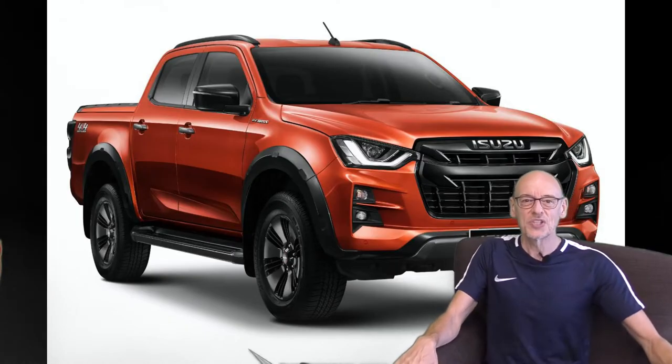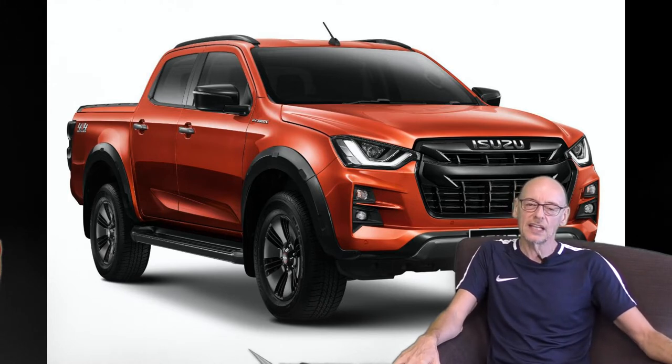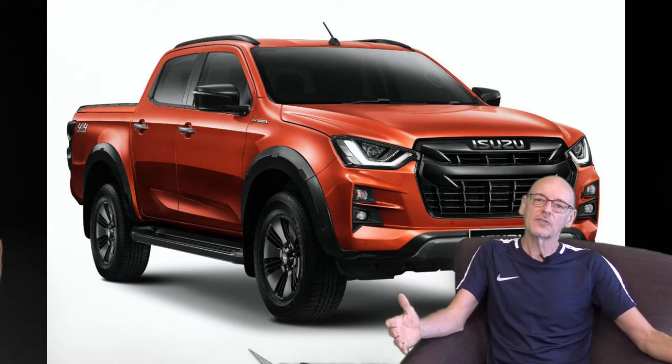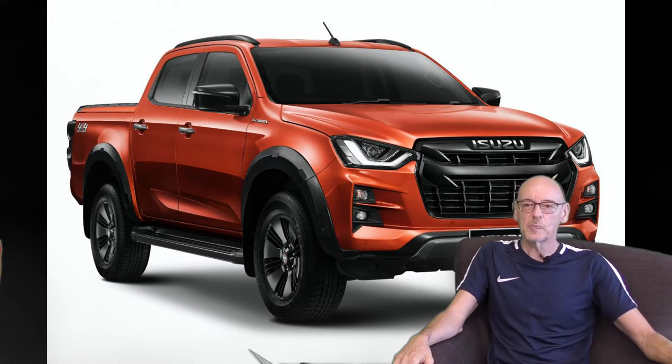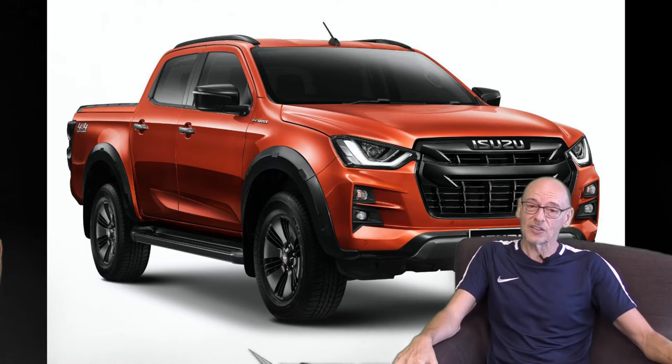Hello and welcome to Ignition. I'm going to have a quick look at the new Isuzu pickup truck. The new D-Max has been launched mainly in Australia, so the majority of reviews are launch reviews — we're still in the Covid period and the majority of things have been done away from the standard motor show. The vehicle, as you can see here, I think looks fantastic.